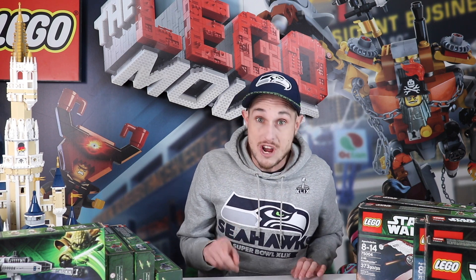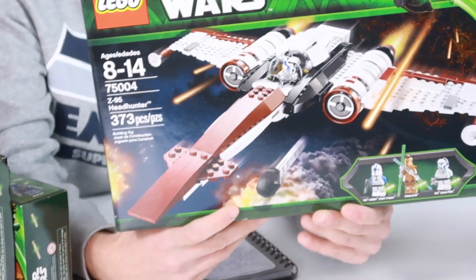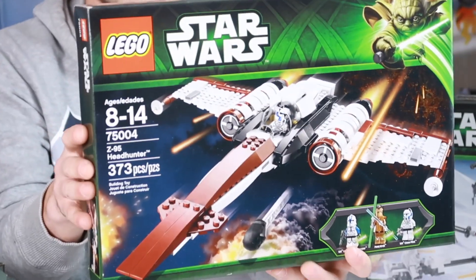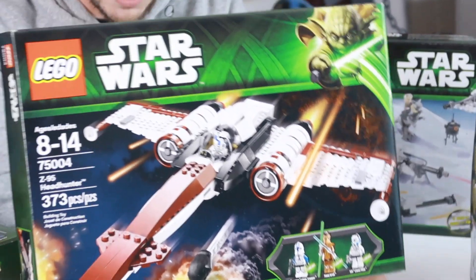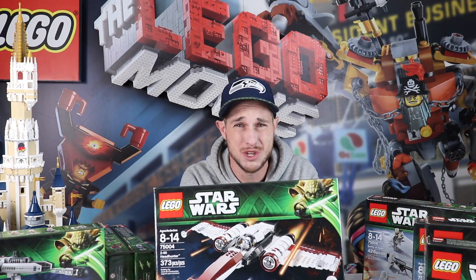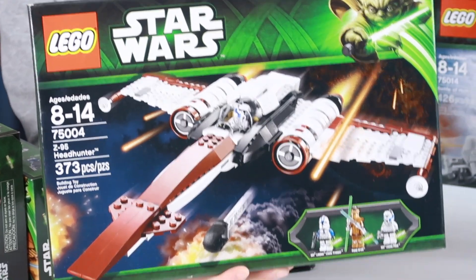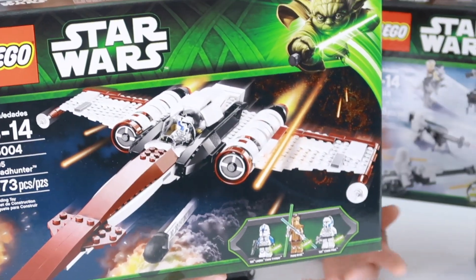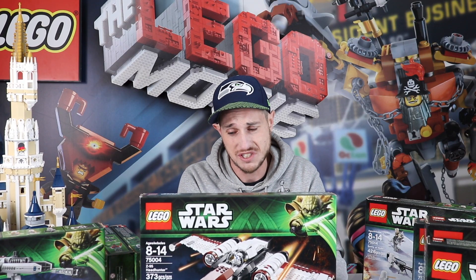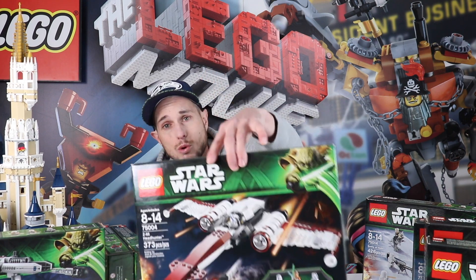Next I want to show you a cool one — this one's going up really quick and I love this set. I have a couple of these but this is my last one. It's 75004, the Z-95 Headhunter set. Super cool — it's got an exclusive minifigure in there. This one's already going for about $130 US on the secondary market, and even used it's going for a hundred bucks. So if you can find this for $20, you're going to make five times your money. They're still going up probably because of the minifigure in this set.